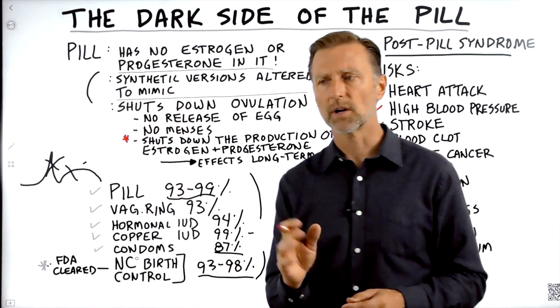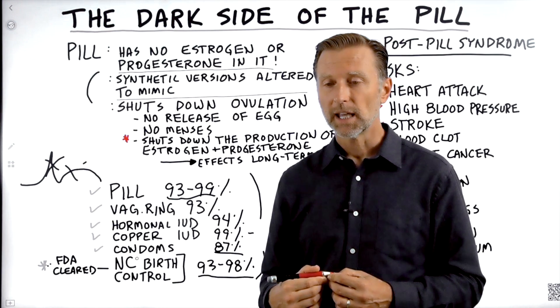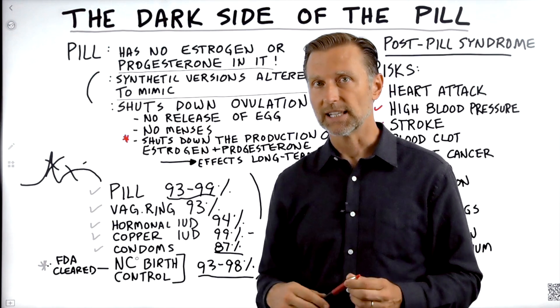If you're taking the pill for other reasons — let's say you're trying to avoid a heavy period — this is the video you should see next. Check it out.